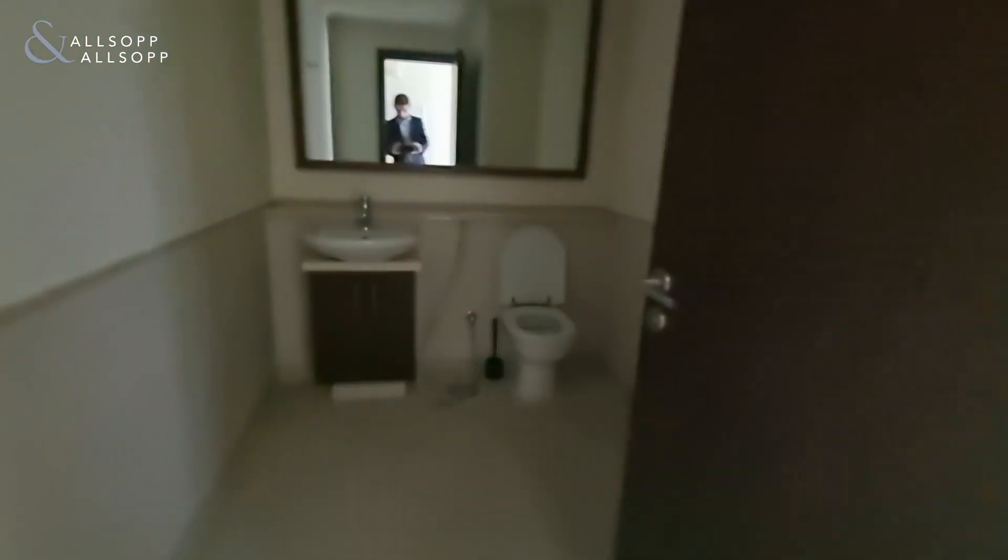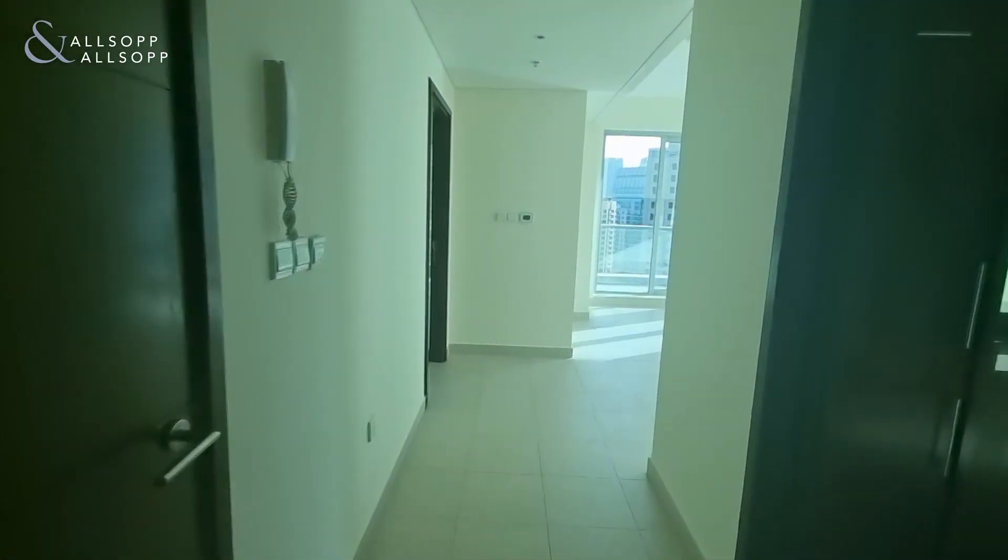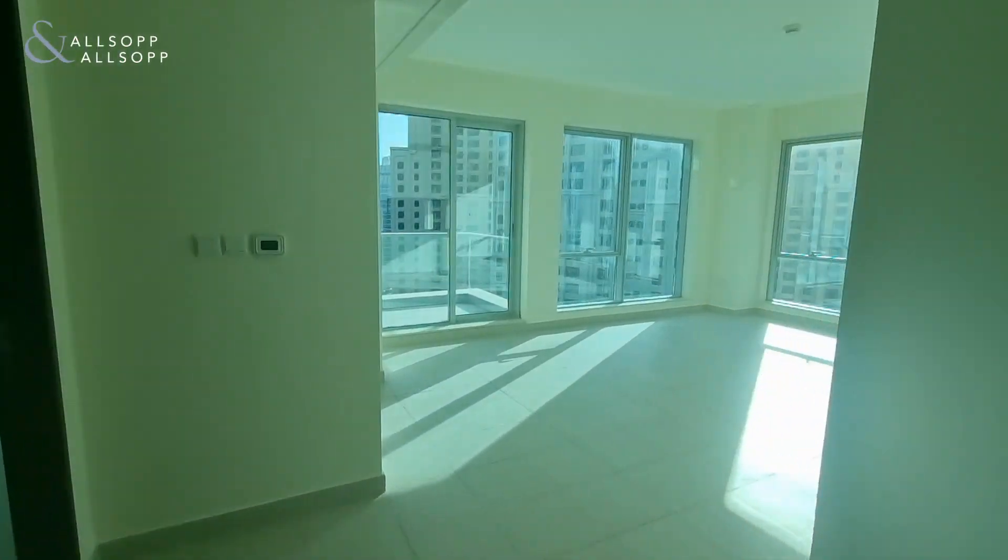On entrance to the left is the guest bathroom. This is a one-bedroom, two-bathroom apartment.